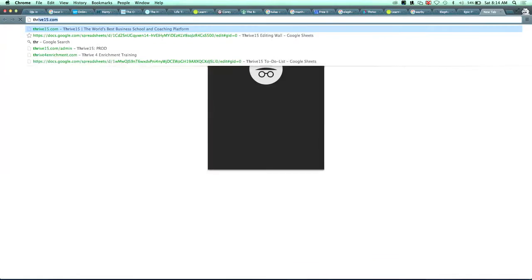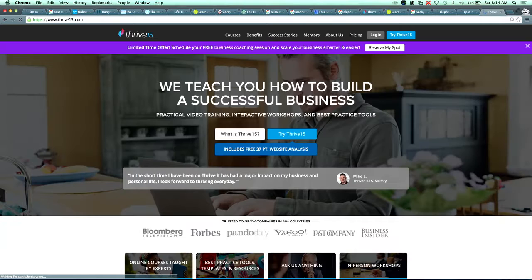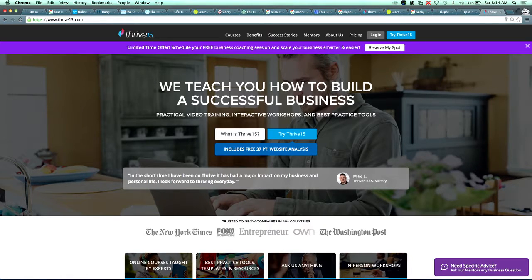If you go to Thrive15.com — maybe you're on that site right now — and scroll down, we have 'As Seen On,' and it just helps people know that you're a legitimate organization, that you're credible and you're not going to rip them off. So going through the checklist: number one is 'As Seen On' — that's one of the third-party trust symbols. You say 'As Seen On' and then list any media you've been featured in.